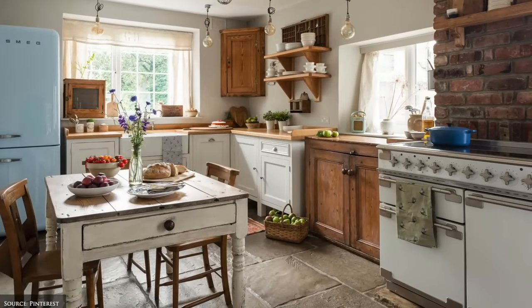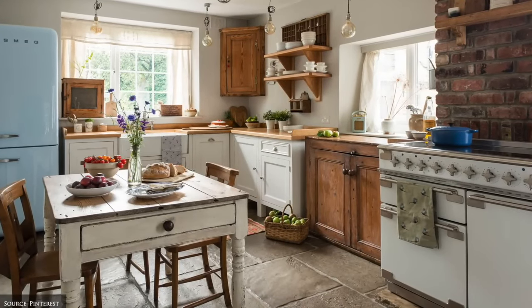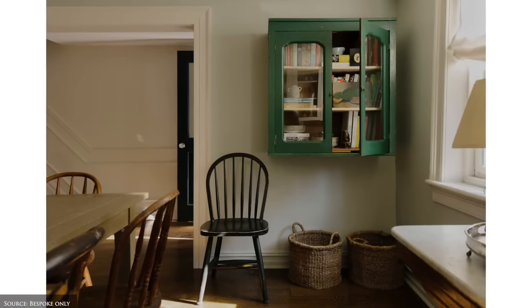In the kitchen, consider installing wall-mounted plate racks, a butcher's block, hanging shelf units and pantry doors with chicken wire for a classic country charm.